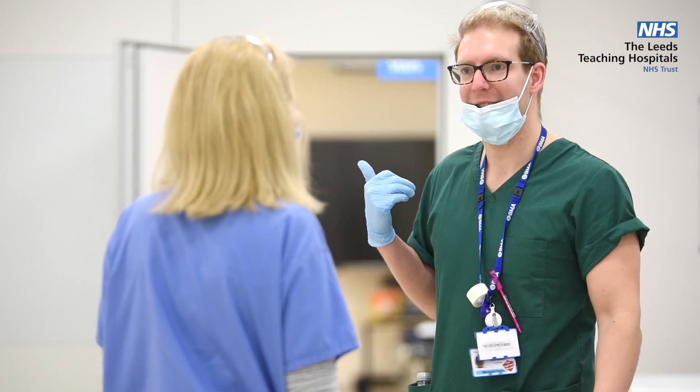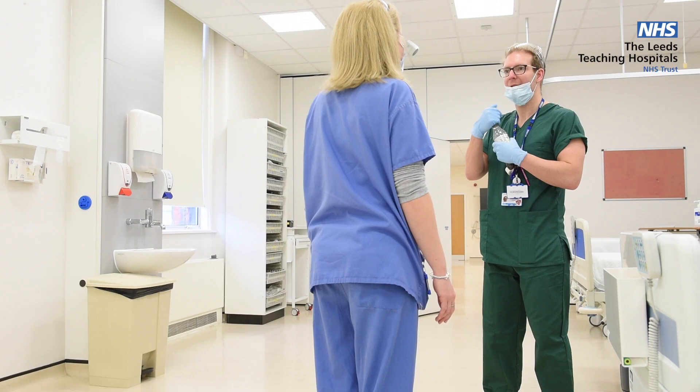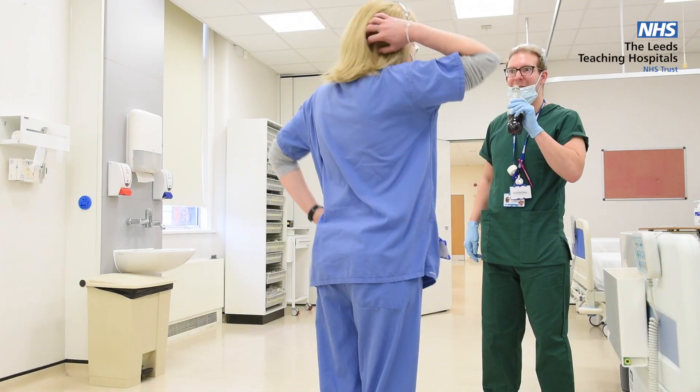There's a patient next door who's really, really unwell. Would you mind coming to just see them and offer a senior review for me? Yeah, sure. What's wrong with them, Mikey? The respiratory rate is really, really high. I think they're deteriorating from a COVID perspective.